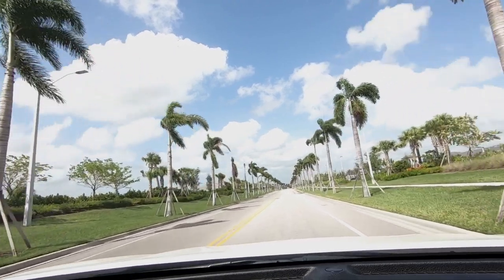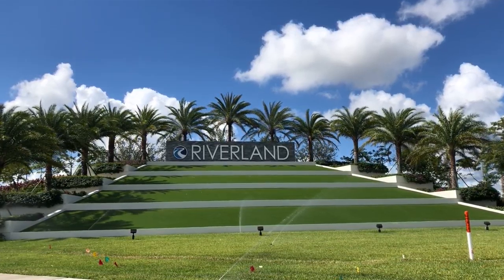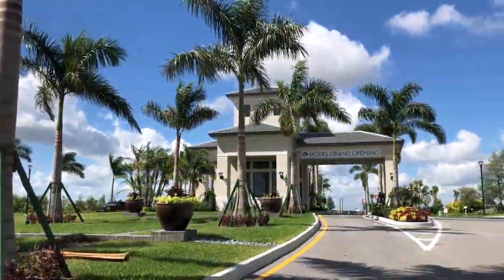The builder is GL Homes. They build a beautiful home and have a lot to offer you if you are looking for a second home or a place to retire — though you don't have to retire. You can just live there. Retirement is not a prerequisite, however it doesn't hurt. Valencia Cay at Riverland is a beautiful gated 55-plus community in Port St. Lucie, Florida.